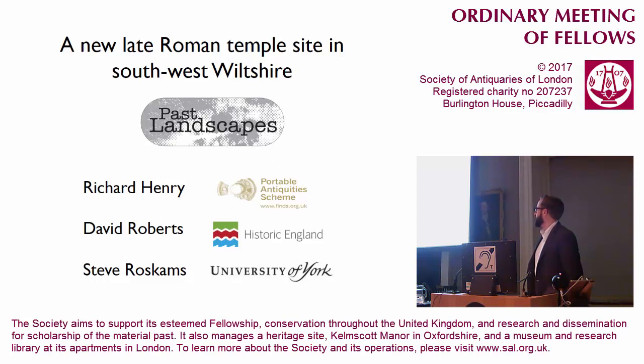The group of us were brought together by Richard Henry and his extraordinary enthusiasm for understanding the context of PAS finds. The Portable Antiquities Scheme has obviously run for many years now and produces many fantastic objects. Very seldom, however, do the finds-recorders take such an active interest in why these finds are actually there. Richard approached myself and Steve to perhaps understand this a little better.